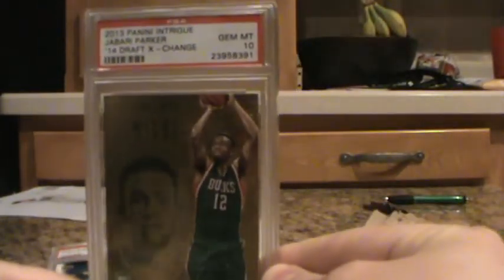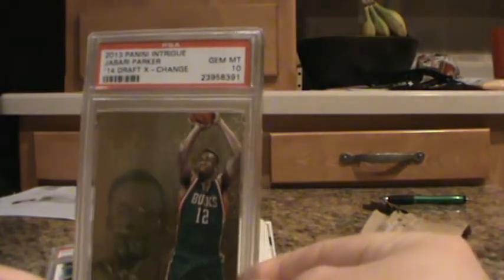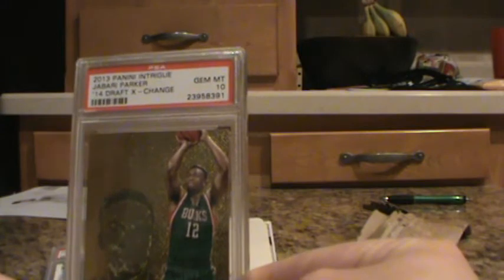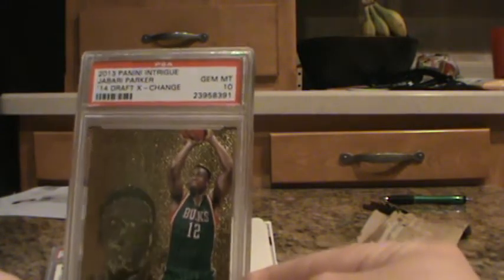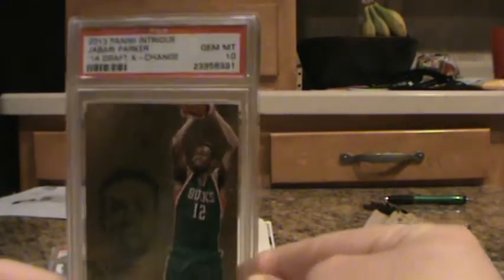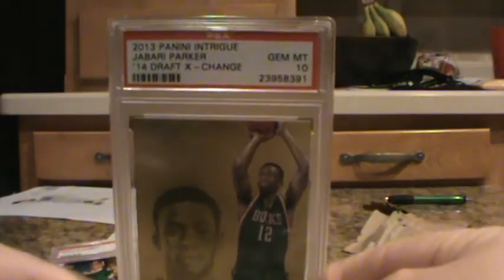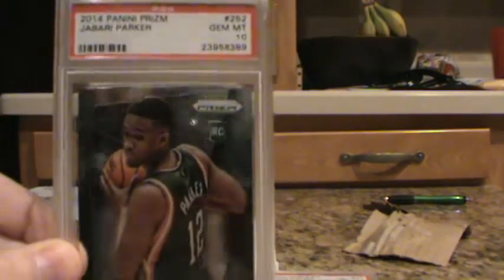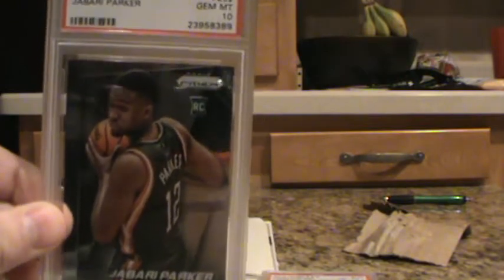Here's a really cool card — Jabari Parker, Panini Intrigue, 2014 Draft Exchange Redemption card. That got a Gem Mint 10. Very cool card. I'm a big fan of Panini Prism and I'm kind of trying to put together a little Jabari Parker set. The Freshman Phenoms got a 10, and also the Jabari Parker Rookie Prism got a 10. Happy with those.